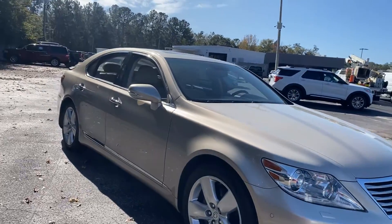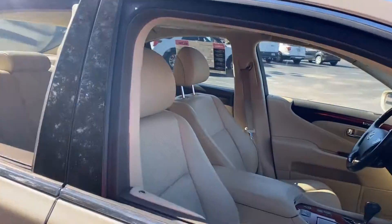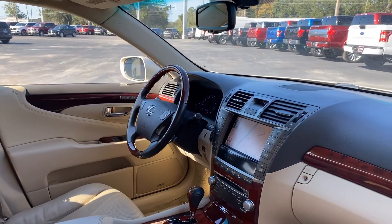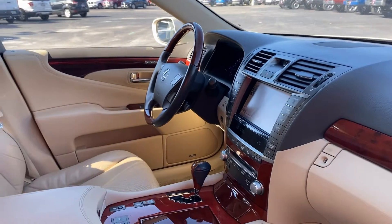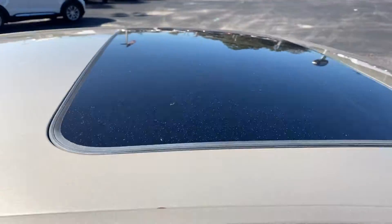This is a 2012 Lexus LS460, gold over beige leather interior, dual power seats, memory seating on both sides, leather and wood steering wheel, cruise control, Bluetooth for your cell phone, push-button start, satellite radio, electronic climate control, navigation, heated seats, traction control, and power moonroof.